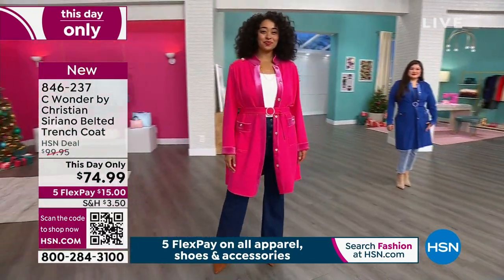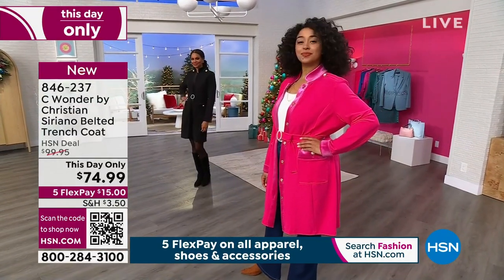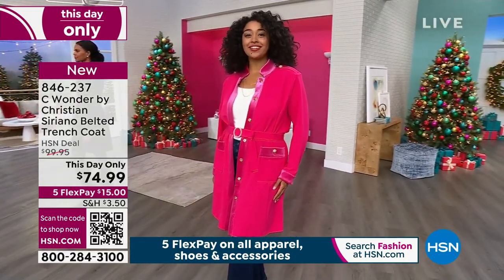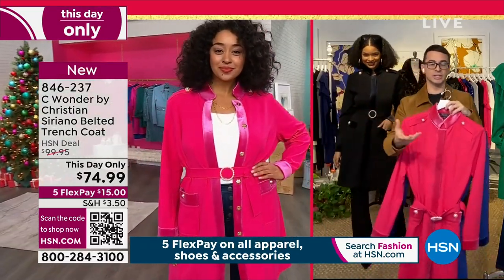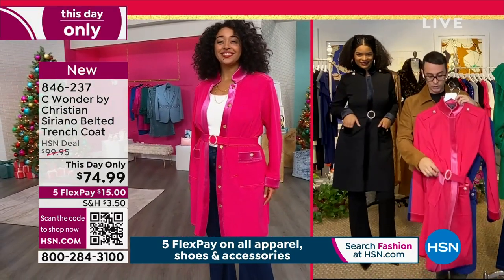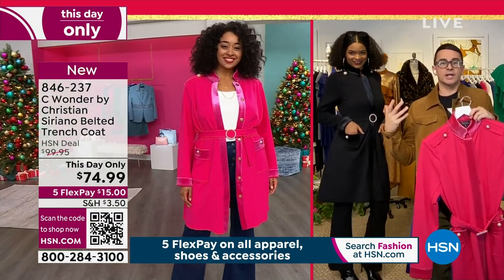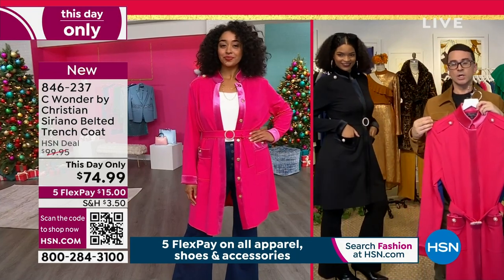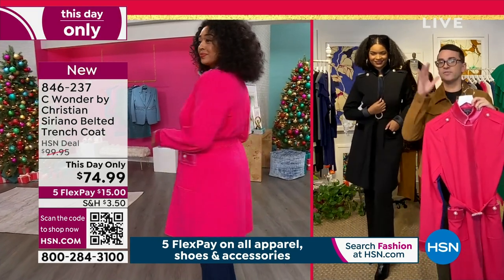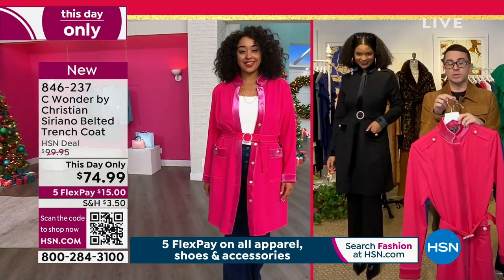That's Sugar Berry — talk about an entrance! That pink is so electric when you see it. I love that she has it open just a little bit with a beautiful white t-shirt underneath and jeans. You can really make this as dressy or as casual as you want. You can take this belt off and just wear this as a cool over jacket.